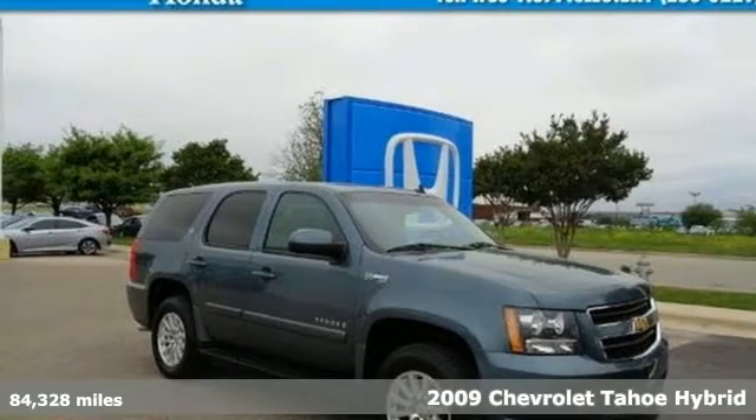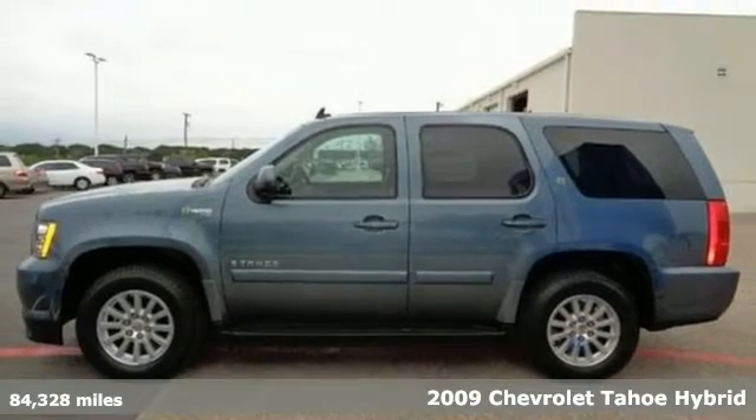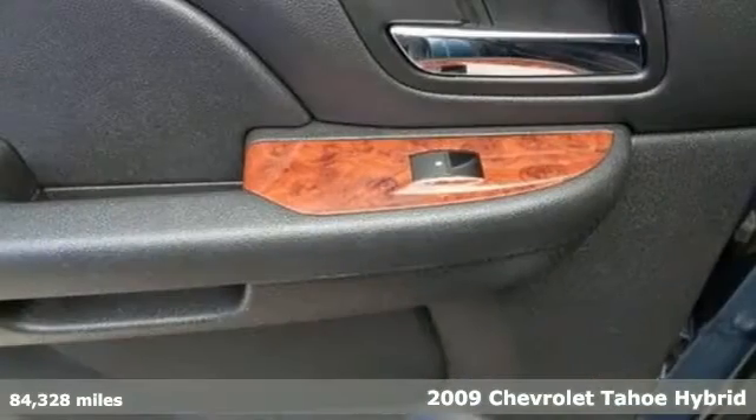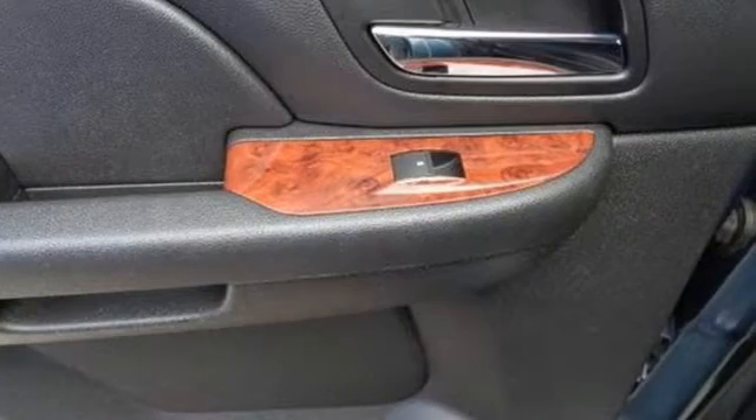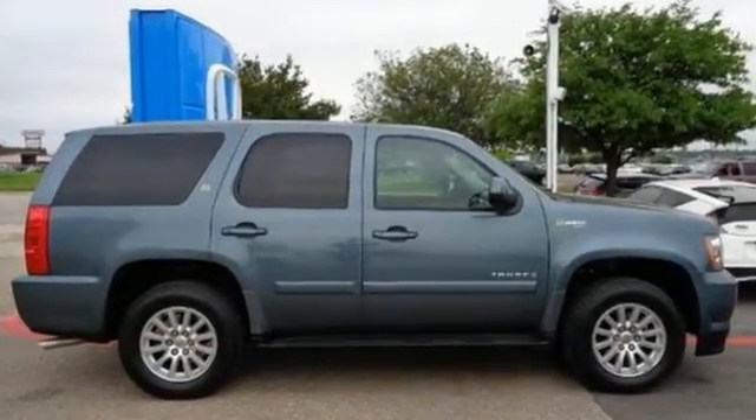It's a 2009 Chevrolet Tahoe Hybrid. Advanced engineering features include a hybrid powertrain, driveline traction control, electronic stability control with proactive roll avoidance, multiple airbags, and four-wheel vented disc brakes with ABS.